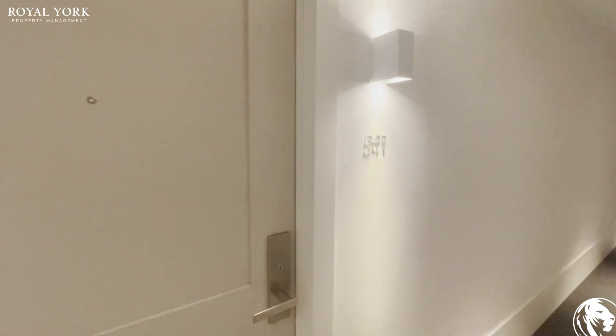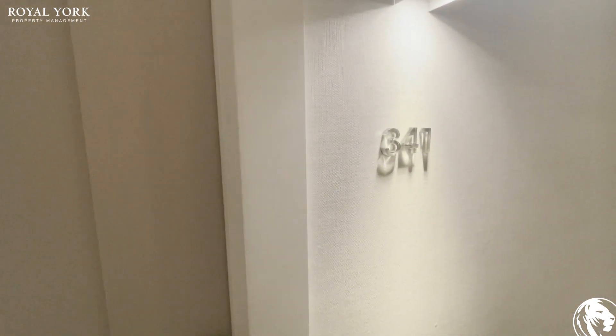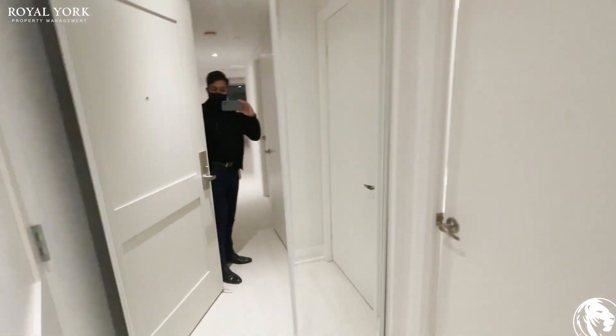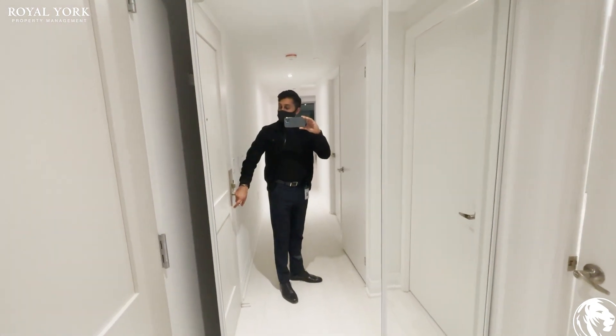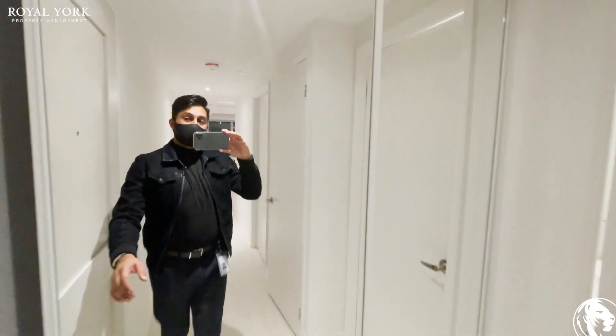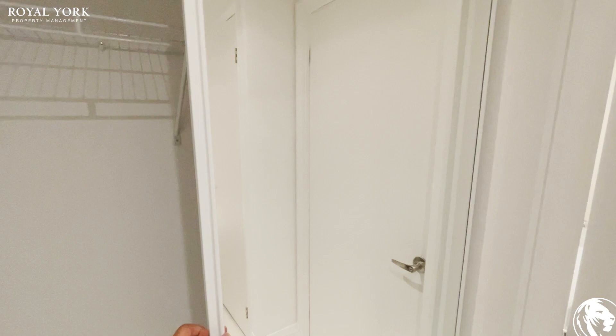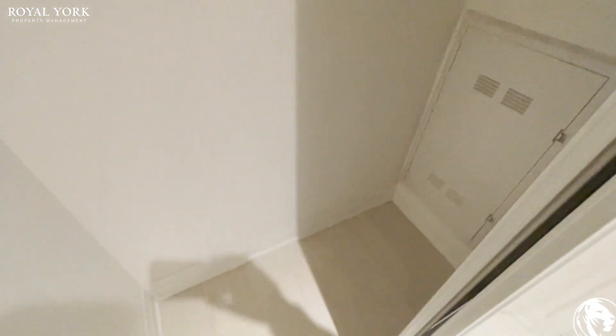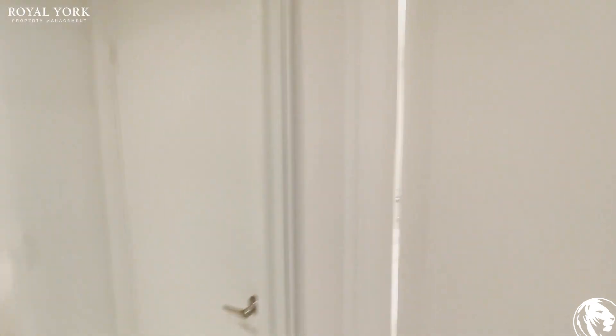Hi everyone, welcome to 26 Gibbs Road here in Etobicoke. Let's go check out unit 341. As you walk in, you'll notice to my left is your sliding double door closet space. It's a nice size closet space there.